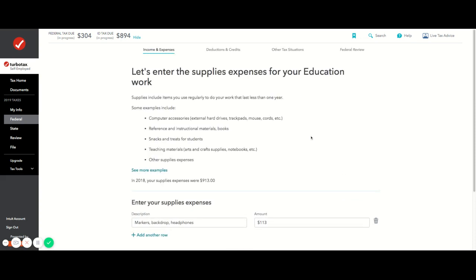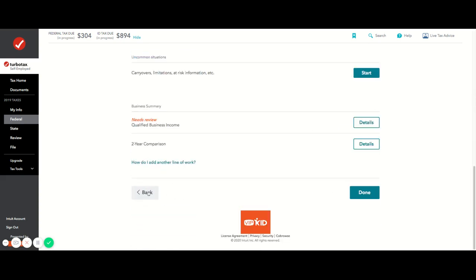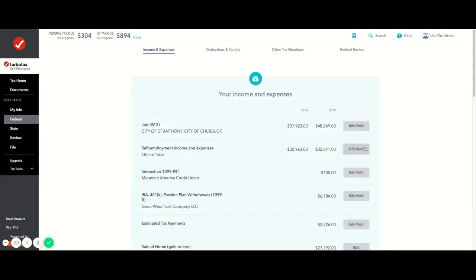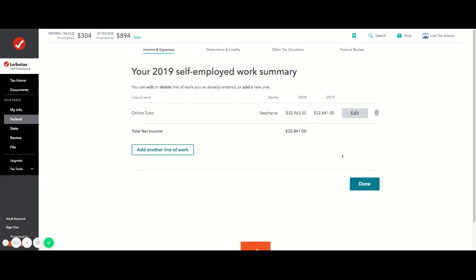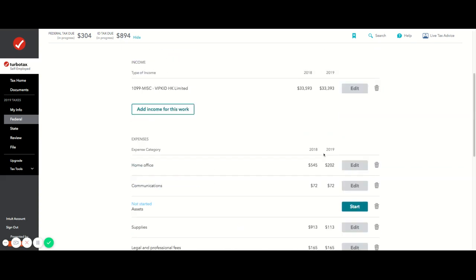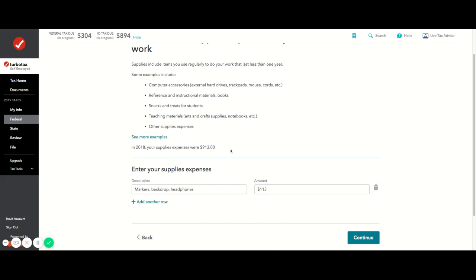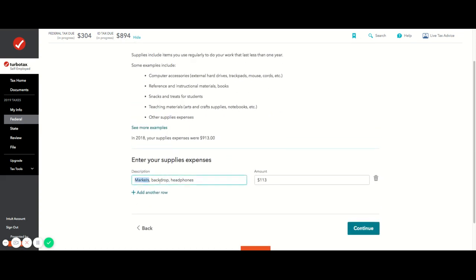For supplies: in 2018 I spent nine hundred thirteen dollars because I bought a computer, monitor, headset, and many things. This year I only spent one hundred thirteen dollars on supplies — I bought a pack of markers, a photography backdrop, and headphones. I probably spent more but I don't have all the receipts.